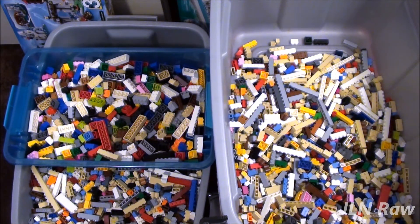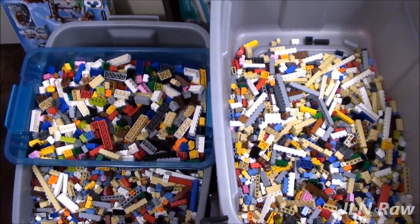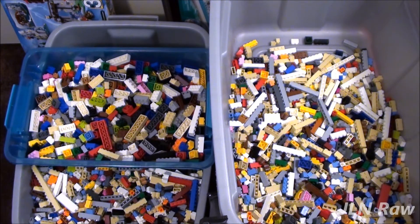I just dropped a whole bunch of bricks on the floor and they're all various sizes, especially one-by-ones. Nooo!